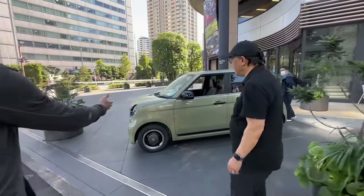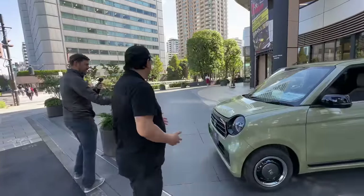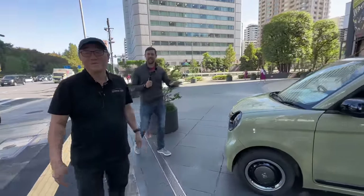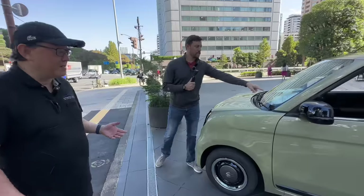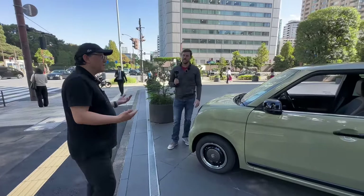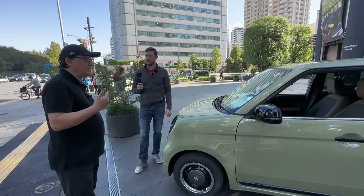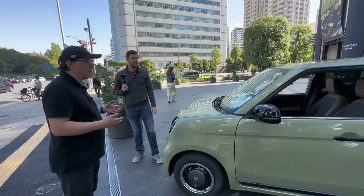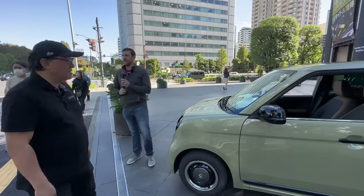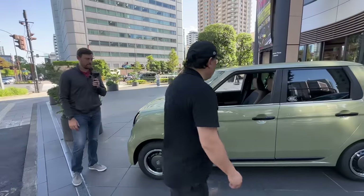We've got the Honda N1 here — cute, with circular headlights. This is technically a K-car, priced at about 2 million yen. What does that run in US dollars? That's about $13,000 to $15,000 US — roughly $18,000 in Canadian funds. So it's not cheap, but this appears to be a fully loaded model.